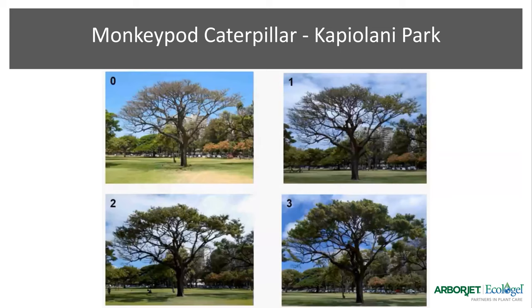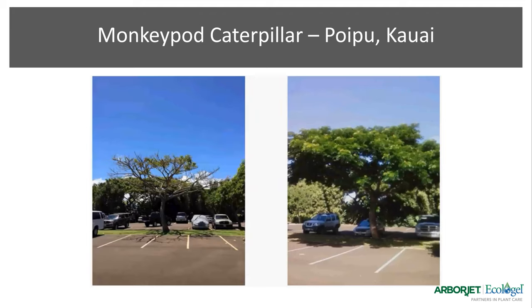Here are some relevant examples. In Kapiolani Park we did trunk injections of triage — these photos are week-by-week differences. At zero weeks you can see the skeletonized tree. Just a week after application you start to see growth coming back, and two to three weeks later it rebounds quite quickly. Similarly, in the Poipu area of Kauai, three months prior the tree had full coverage taken down by the caterpillar, and after treatment you see new full growth.